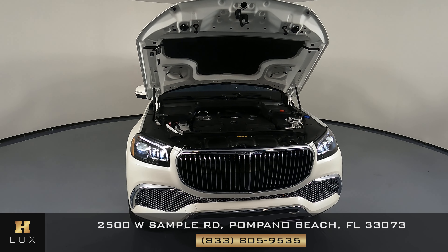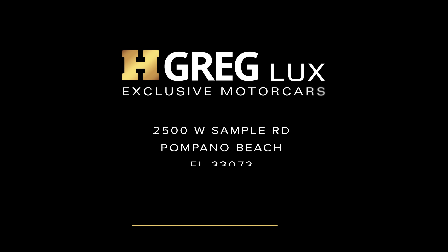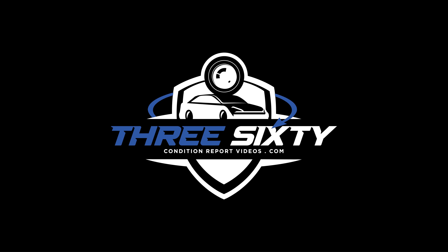If you have any questions, please don't hesitate to contact one of our representatives here at HGREG LUX. See you next time. Bye. Thank you.